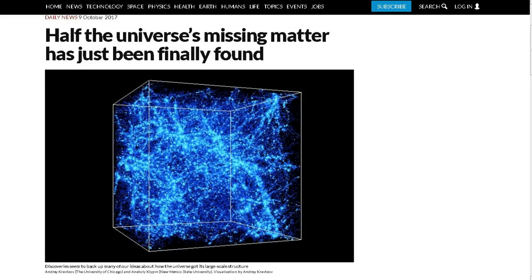And next up, this one would be from Bob, and this is: half the universe's missing matter has just been finally found. I think this is pretty much a certainty, because what it is is baryonic particles, which is just another name for ordinary particles rather than some mysterious dark matter. And what happened is this team of scientists got together.